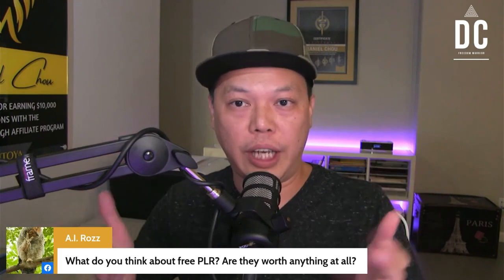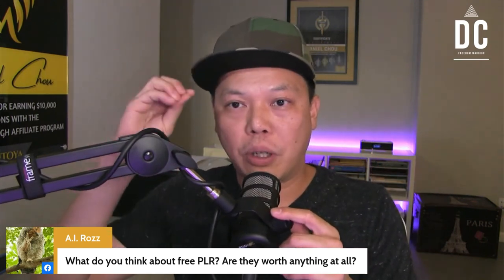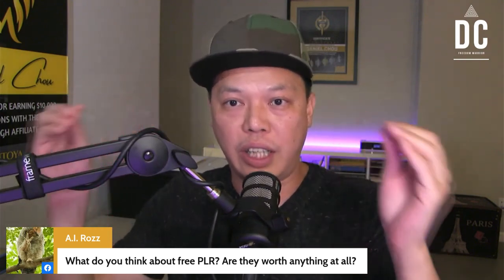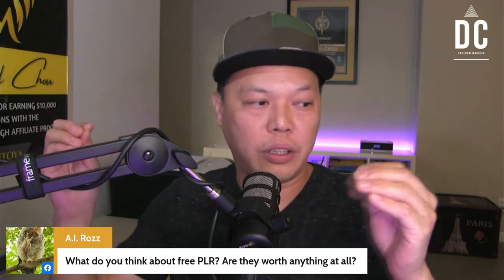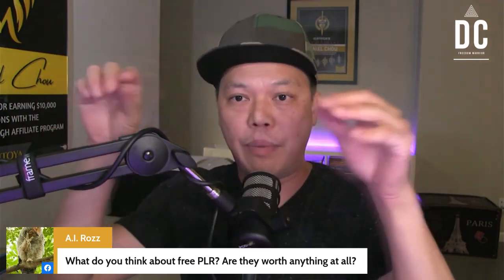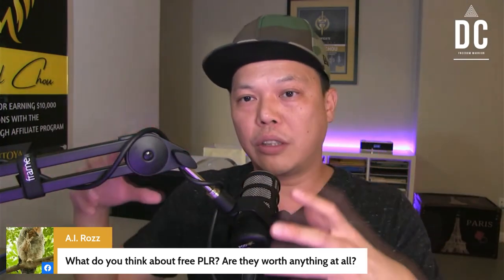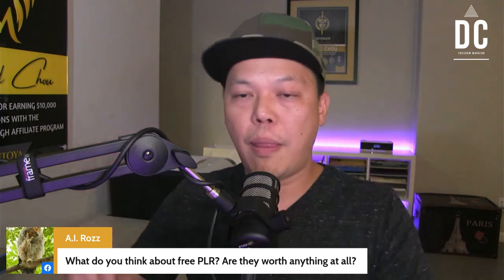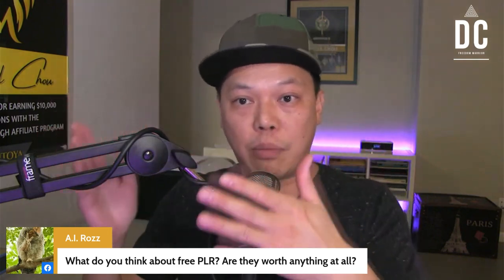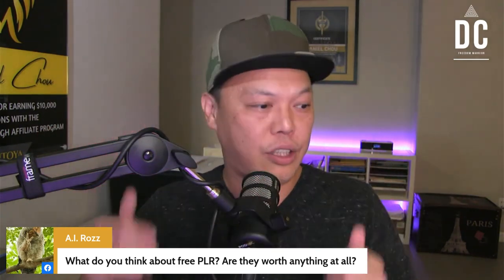If you're just starting out and that's the only thing you have, yes — offer them as a bonus. But here's the trick: when you design your bonus, you don't want to describe that free PLR product's name straightforwardly, because people can Google that name and find out it's free PLR. So you want to change the image design and use different descriptions for that free PLR product you're offering as a bonus.